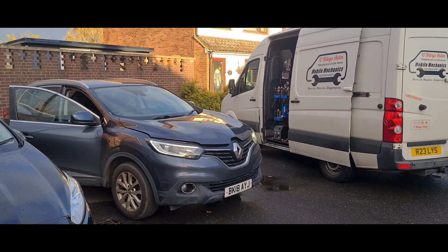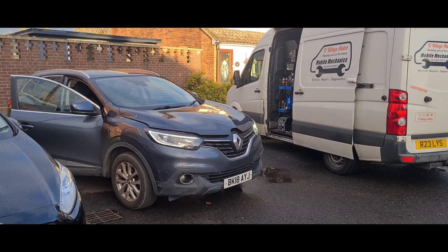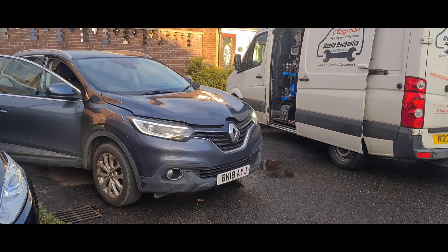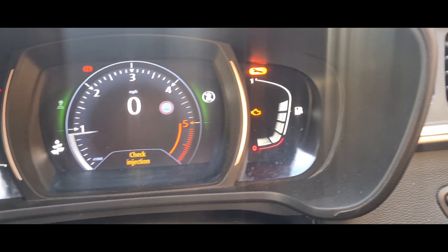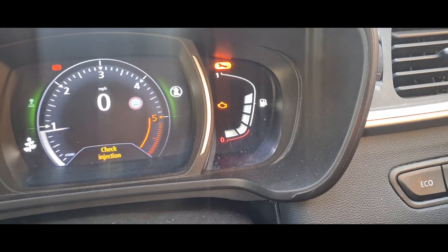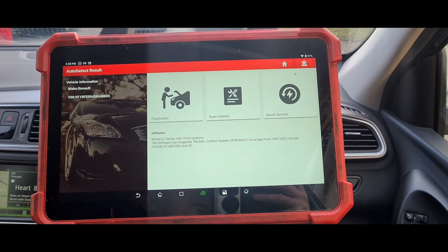Hello, it's Timmy here at the Royleys looking at a Renault Kadjar, a 2018 1.5 DCI. Inside the vehicle we have a check injection sign, spanner light, and engine management light on.